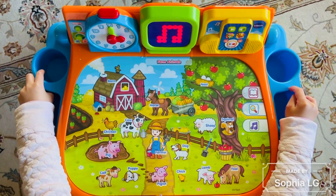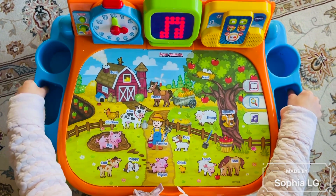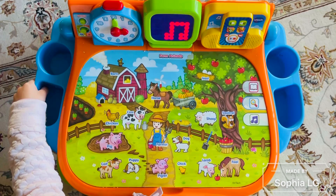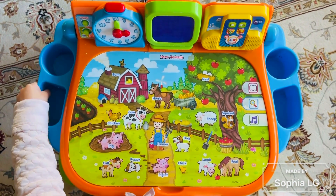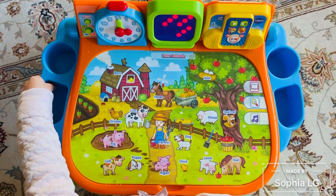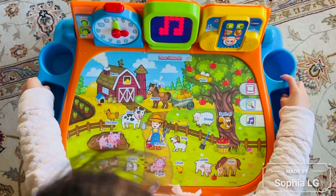Old MacDonald had a farm. E-I-E-I-O. And on that farm he had a calf. Touch the calf. Calf.